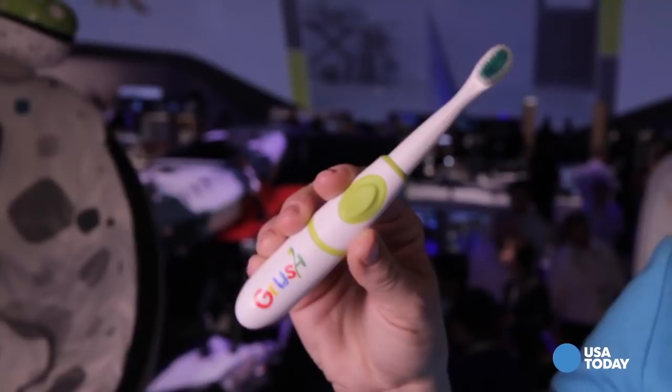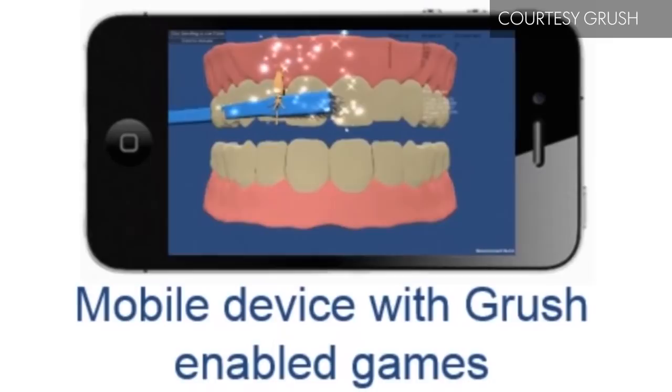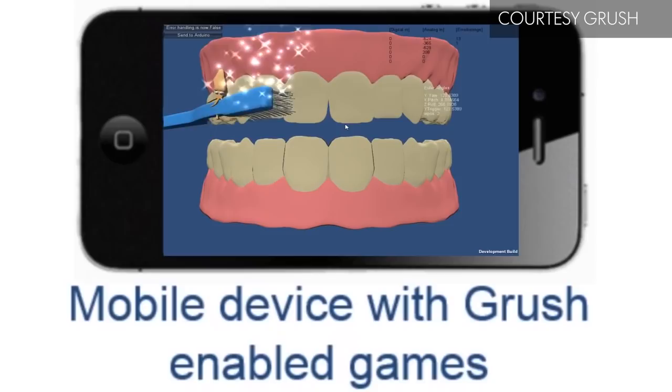We've seen smart toothbrushes debut here at this show before, but this is the first one I've seen that's a gaming toothbrush for kids. It has motion sensors inside that track how your kids are brushing — are they getting those back teeth? How long are they brushing? And it turns all of that information into games on a smartphone app. Super fun, super interactive.